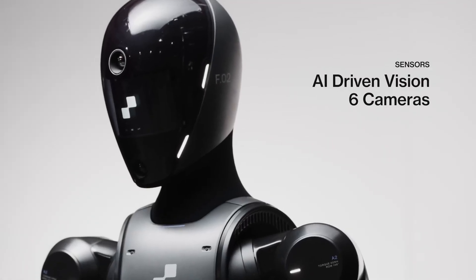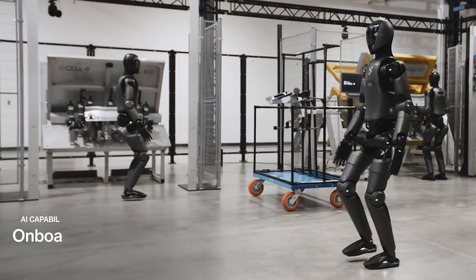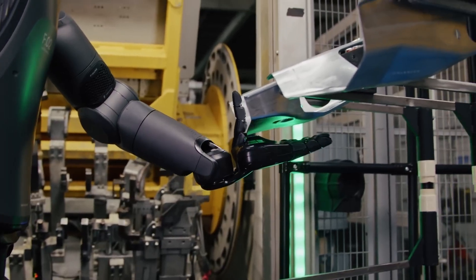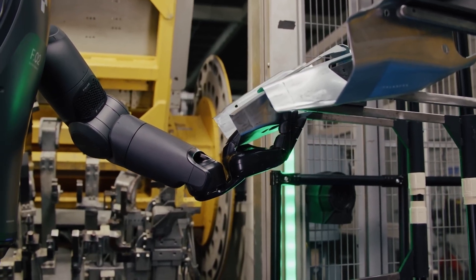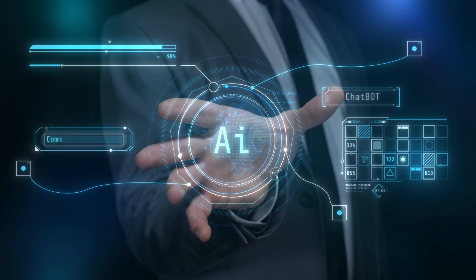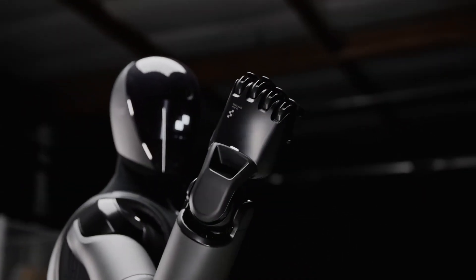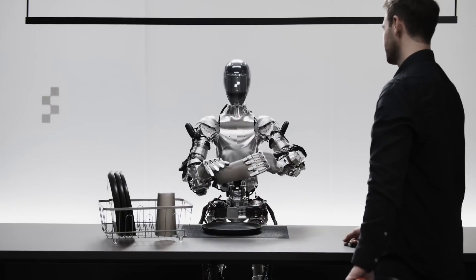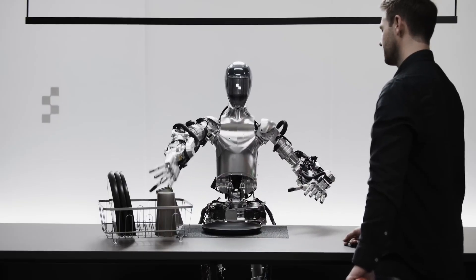Figure 0-2 is the latest humanoid robot from Figure, following closely behind its predecessor, Figure 0-1. With Figure 0-2, it's clear the company is pushing the limits of what's possible with AI-driven humanoid robots. Although designed primarily for labor markets, especially in warehouses, could this advanced technology also have potential as an in-home daily helper and companion?